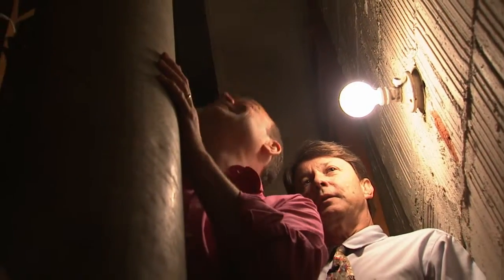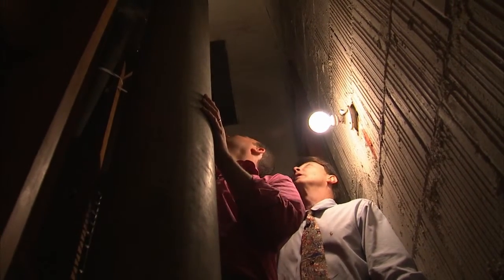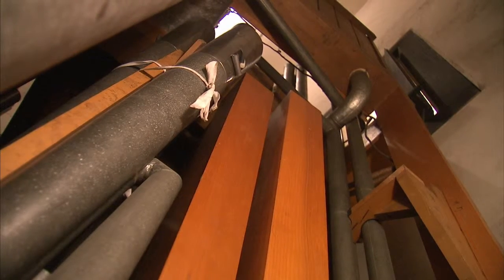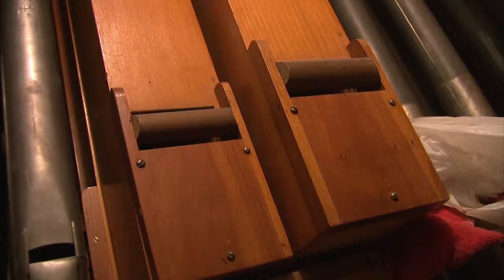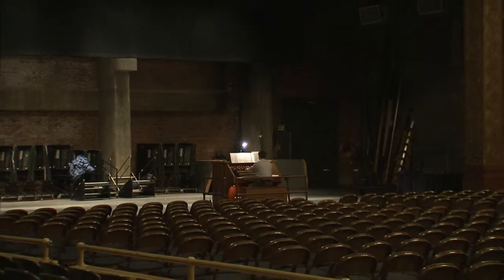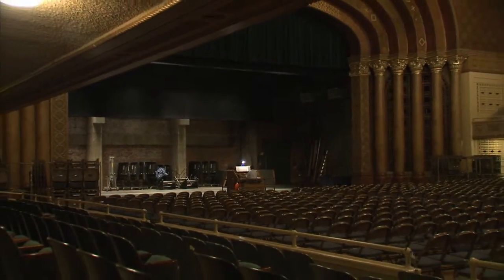We are squeezed in here. You say this is the choir division? The choir division has some of the softest stops in the organ, as well as a duplex division which is playable on another keyboard and has some of the string stops of the organ. And everywhere I look, I see both metal and wooden pipes. I love exploring and finding history, and in this case, art alive. Scott, thank you so much for showing us this beautiful pipe organ.